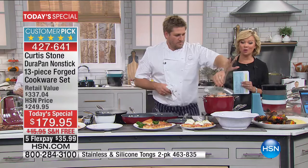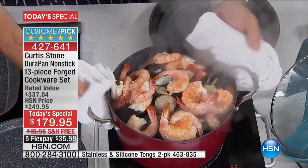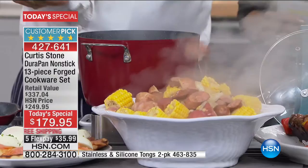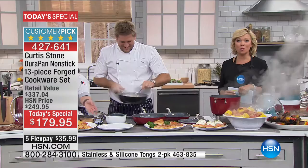Let me show you this real fast — it's the last thing. This beautiful crab boil — I just want to show you the volume you get out of this stock pot. Look at this crab boil! That's the six-quart — you get that too. Item 427-641 is the today's special — $70 less today than it will be tomorrow.